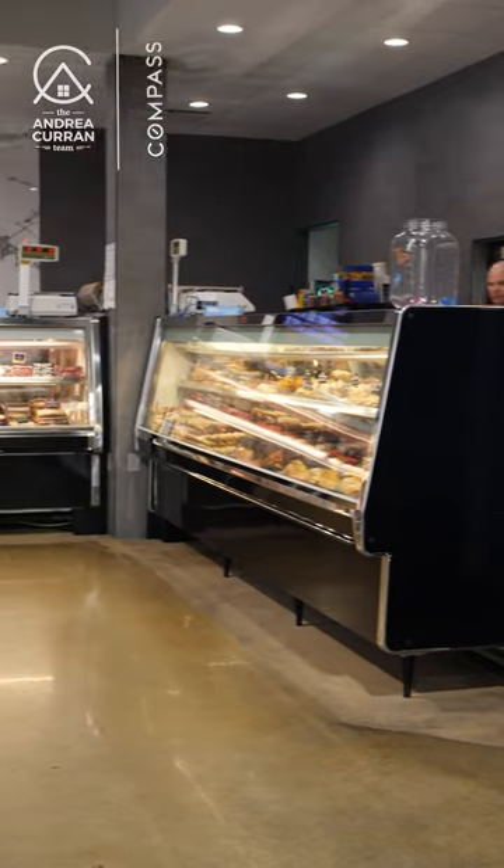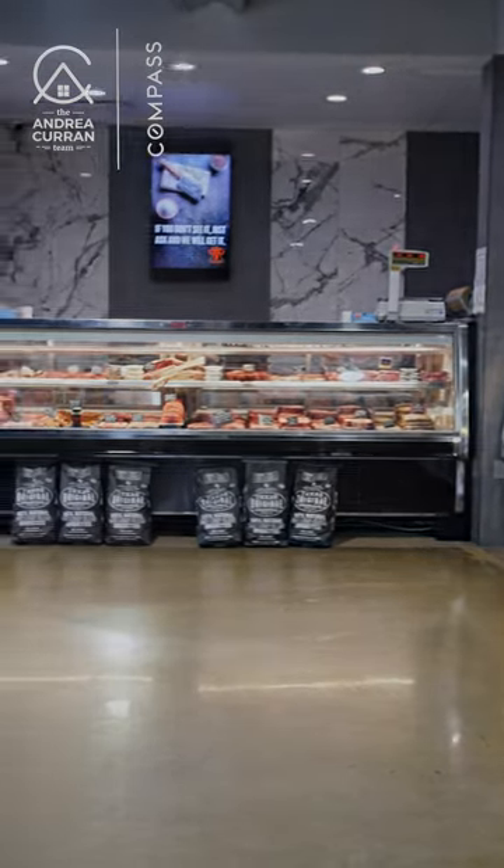Cypress neighbors, stop by Stone Cold Meats at Grant and Loueta. Be sure to tell them Andrea sent you. Thank you.